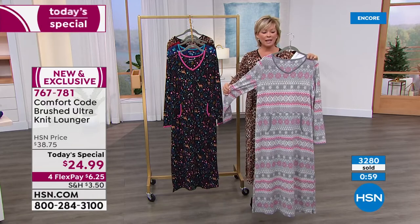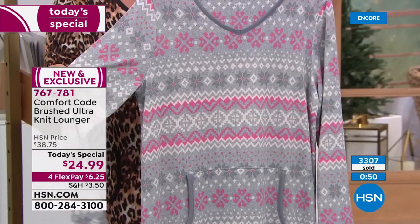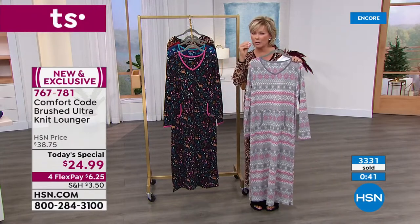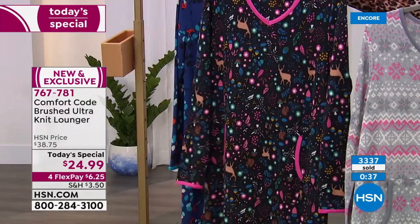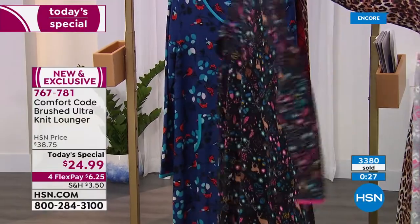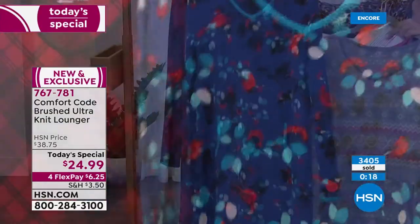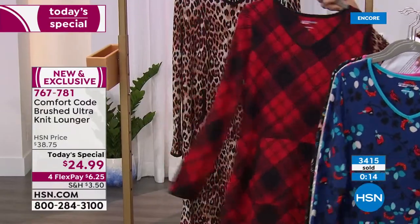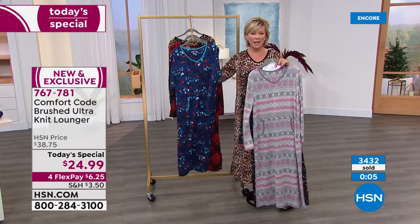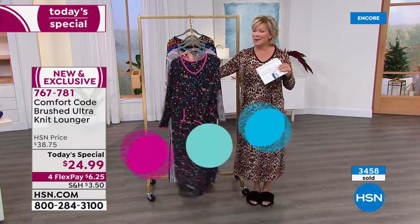The soft pink and gray fair isle is a perfect winter classic — almost like little snowflakes — but not too seasonal, so it works year round. It won't make you overheated; it's the perfect sweet spot of knit and gauge. The woodland scene features deer, leaves, acorns, mushrooms, and squirrels against a black background. The navy winter birds has bright blue and soft blues with berries against navy. There's the black and red plaid, and the natural animal. With HSN card it's $5 on flex, or $6.25 on any major credit card. Item number 767-781.